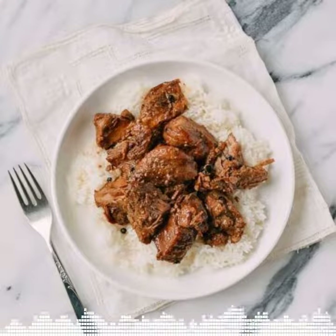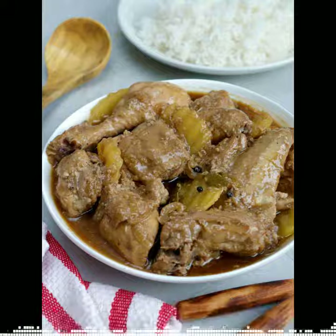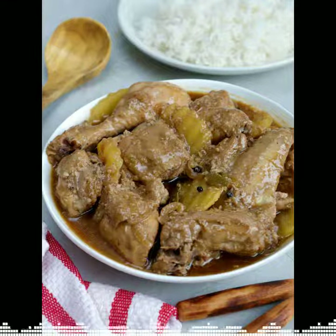Adobo, which is basically either pork or chicken, and it's marinated in vinegar and soy sauce and bay leaf and garlic. It's really, really good with rice.